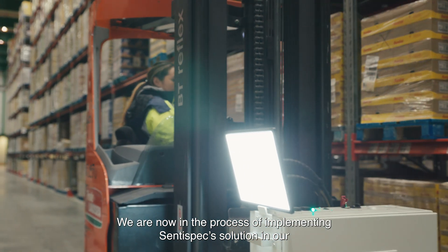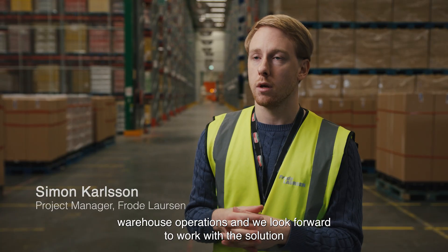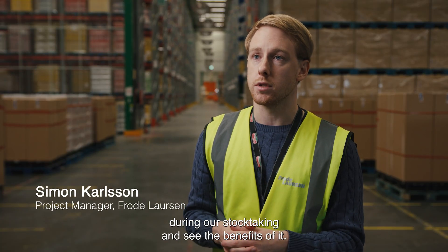We are now in the process of implementing SenseSpec solution in our warehouse operations and we look forward to working with the solution during our stock taking and see the benefits of it.